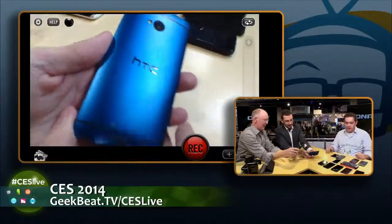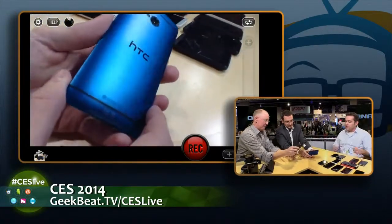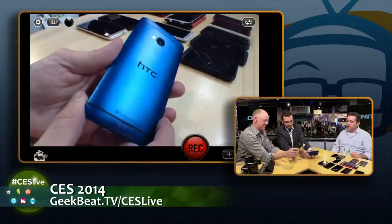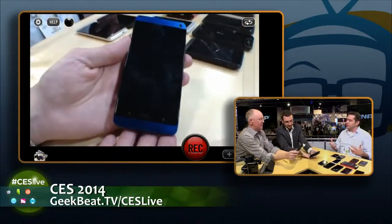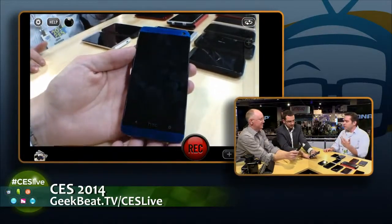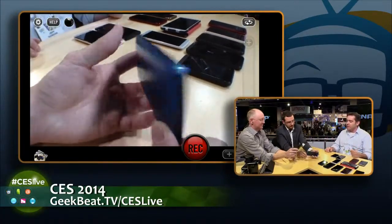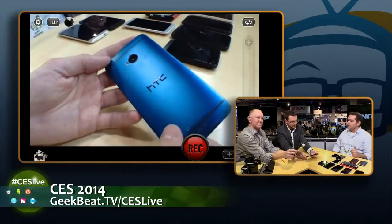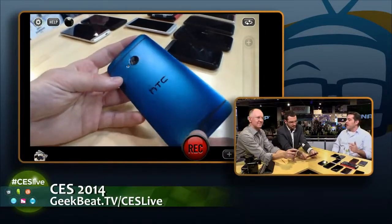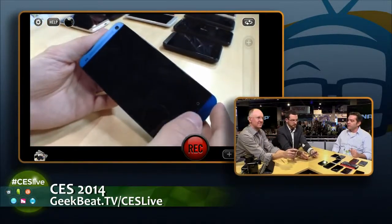As you look at these other colors — we're now showing the blue version, which is available at Best Buy in the U.S., and a similar shade of blue is also available globally. Just an absolutely stunning-looking blue. With that aluminum unibody and the gapless design, it just feels really premium in the hand. That's something HTC has made the hallmark of our products, and something you're going to continue to see with our devices in 2014.